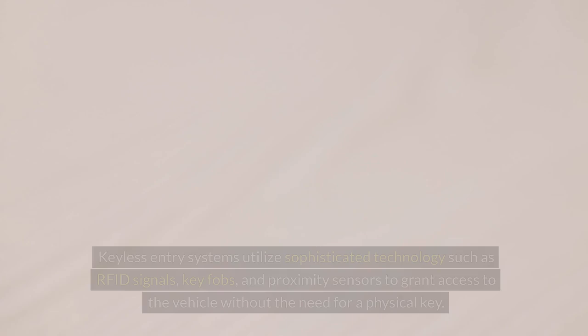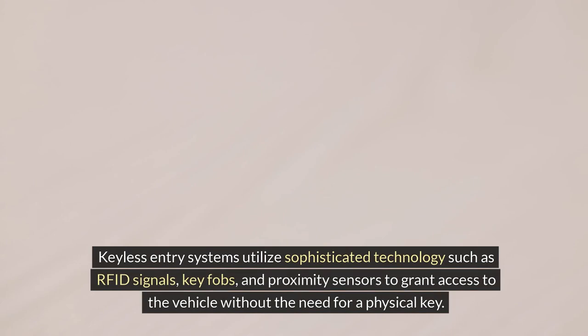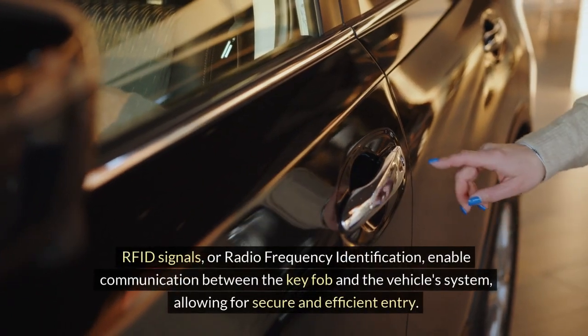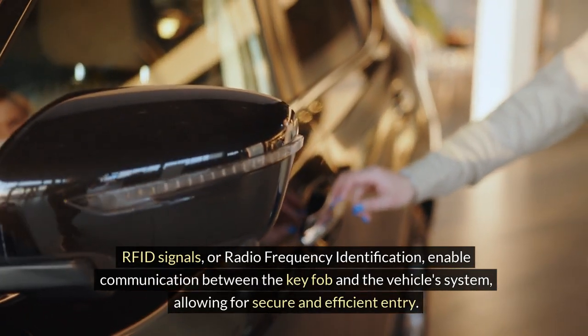Keyless entry systems utilize sophisticated technology such as RFID signals, key fobs, and proximity sensors to grant access to the vehicle without the need for a physical key. RFID signals, or radio frequency identification, enable communication between the key fob and the vehicle system, allowing for secure and efficient entry.